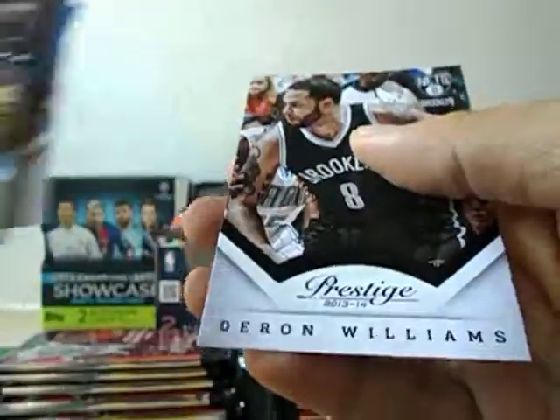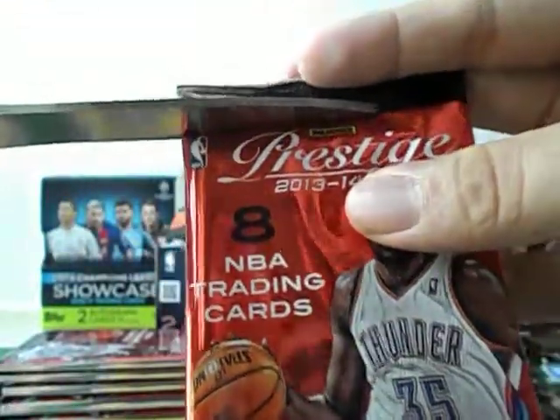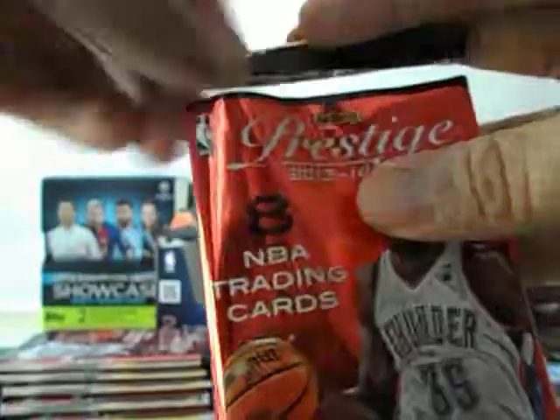The inserts aren't really a standout here. The base cards are pretty simply designed, and the inserts aren't that aesthetically pleasing to the eye.